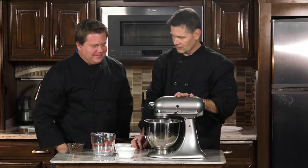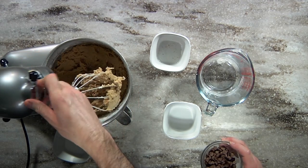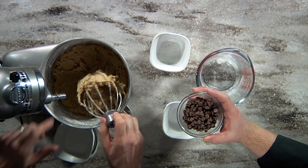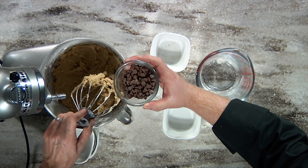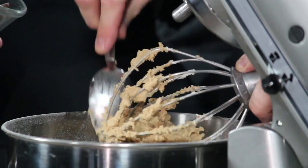That looks kind of creamy, doesn't it? Yeah, that looks pretty good. So we will go ahead and take this off. You know what? Let's get together. Let's get a scraper out.